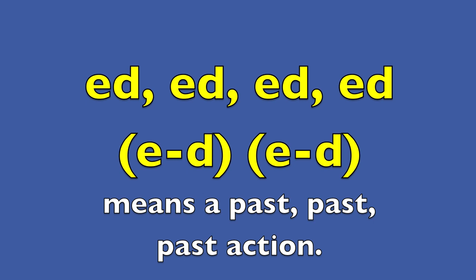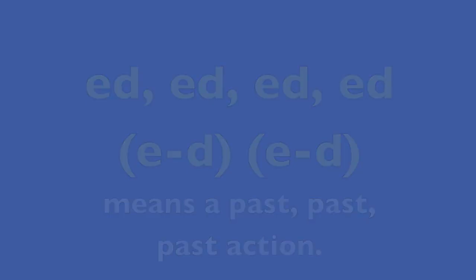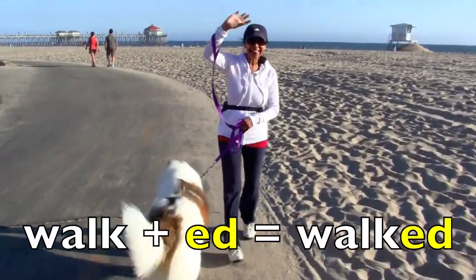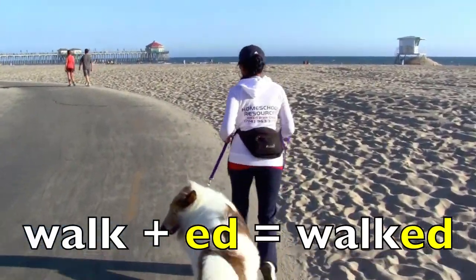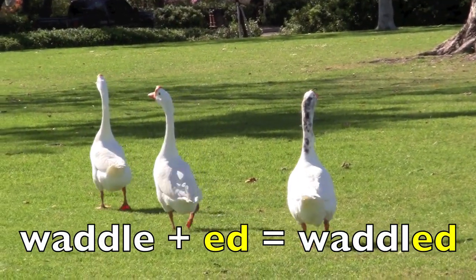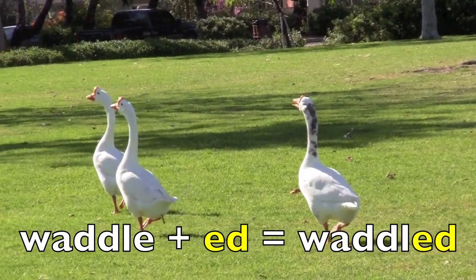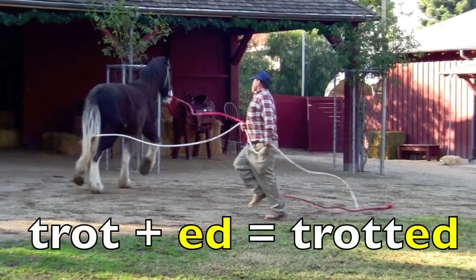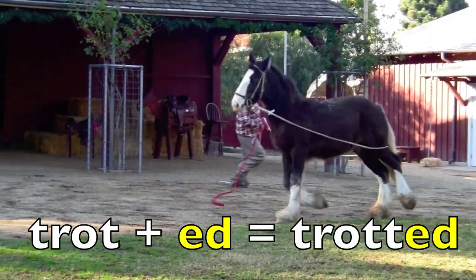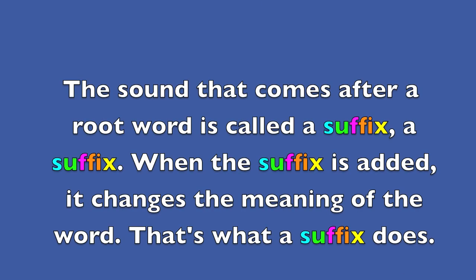Ed. E-D means a past action. Walk plus ed equals walked. Walk plus ed equals walked. Trot plus ed equals trotted. Trot plus ed equals trotted.